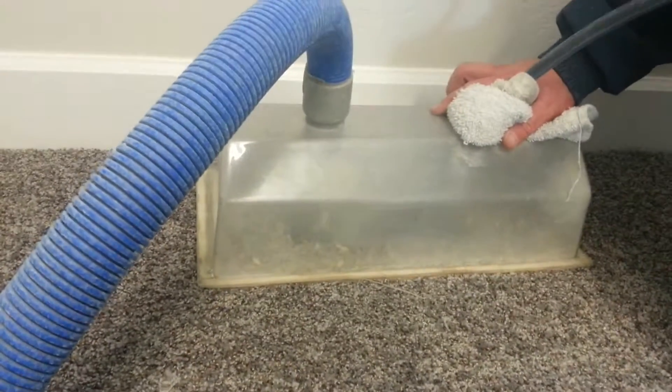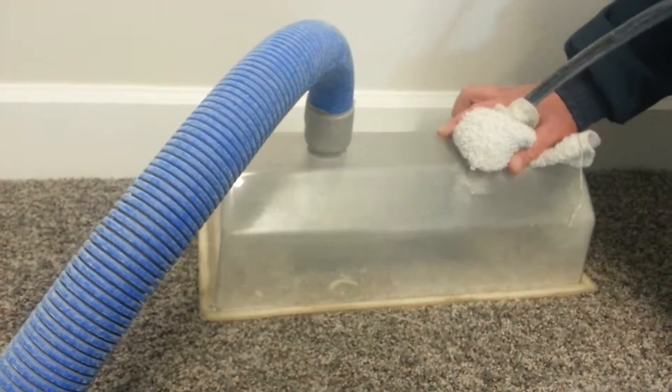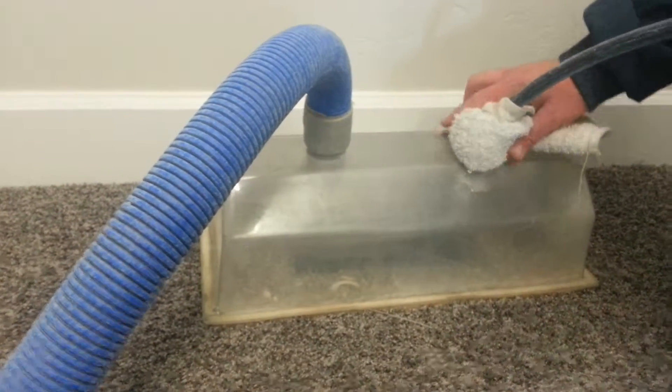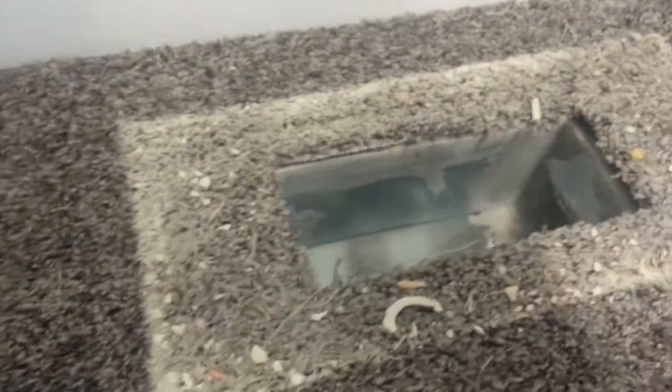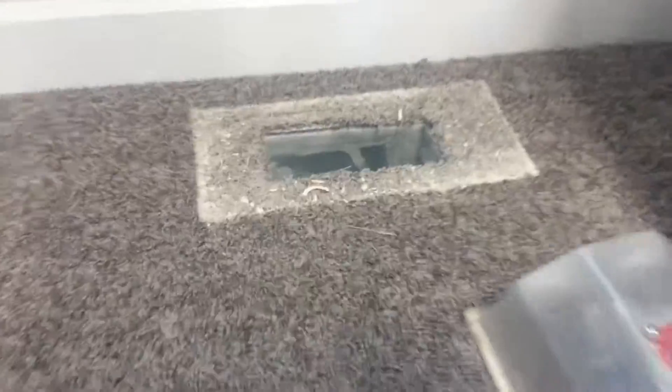Oh yeah, a lot of sheetrock dust. It's a brand new house, hasn't been lived in yet. You know all that garbage? Oh yeah, that's pretty typical.